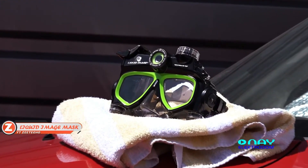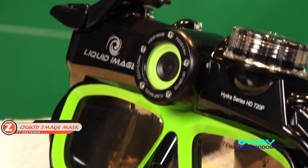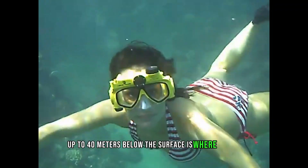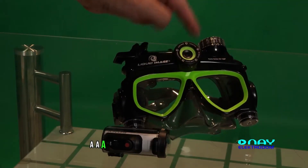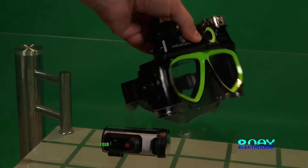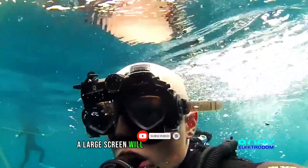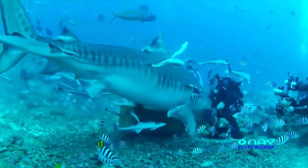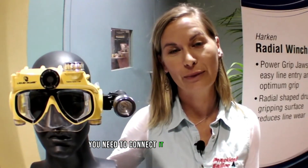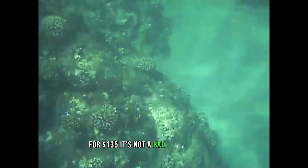Liquid Image combined an action camera with a dive mask to create their action mask. It can record HD 720p videos and take pictures up to 40 meters below the surface, powered by four AAA batteries yielding 2,000 images or two hours of video. It connects directly to a TV without a computer, and at $135, it's quite a capable package.